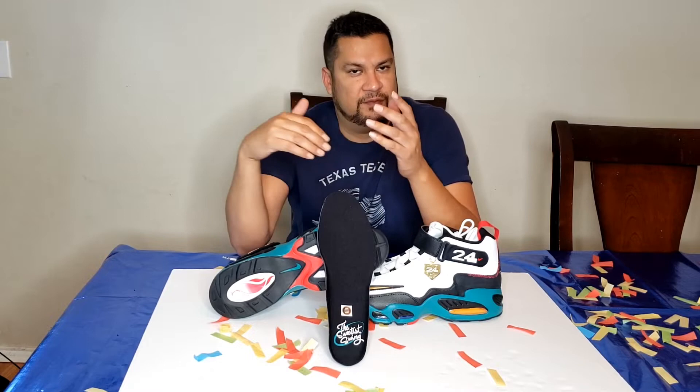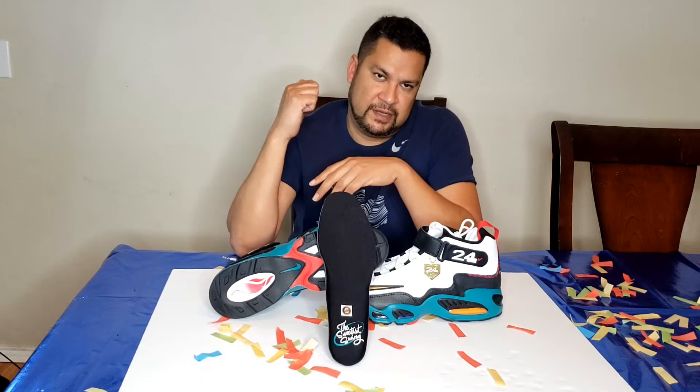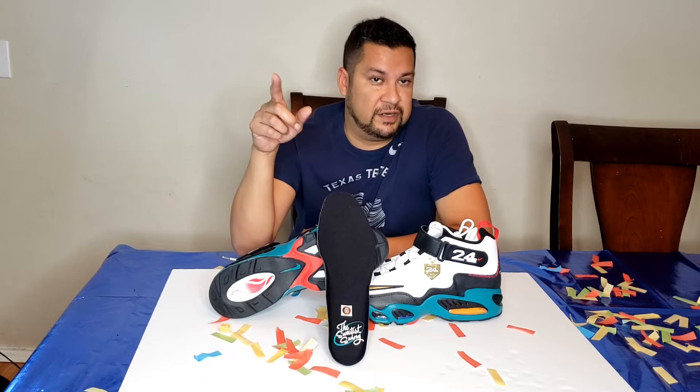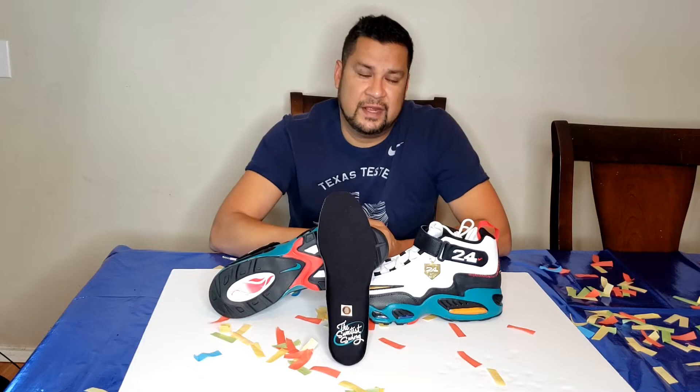Before I get started, you know how we always do around here — hit that thumbs up. It helps with the algorithm and gets it out to more viewers. So make sure you hit that thumbs up, hit that like, hit that share. Share with your auntie, your uncle, your cousin, your nephew, your niece — help the channel grow. And also hit that notification bell.